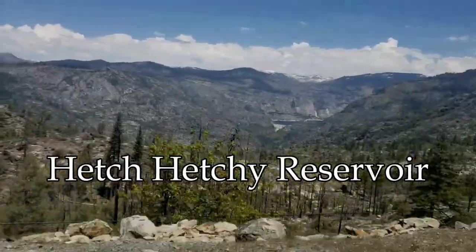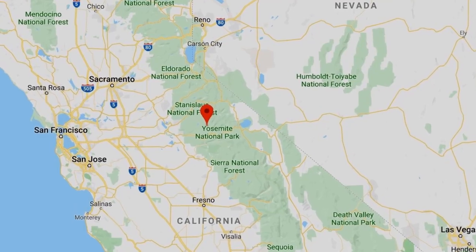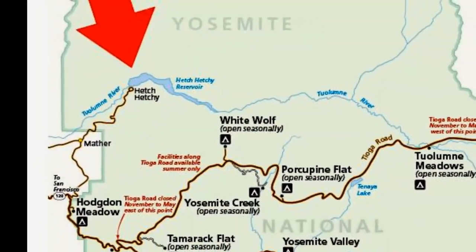WheelTourTraveling.com presents Hetch Hetchy Reservoir, located in California in the Sierras of Yosemite National Park.